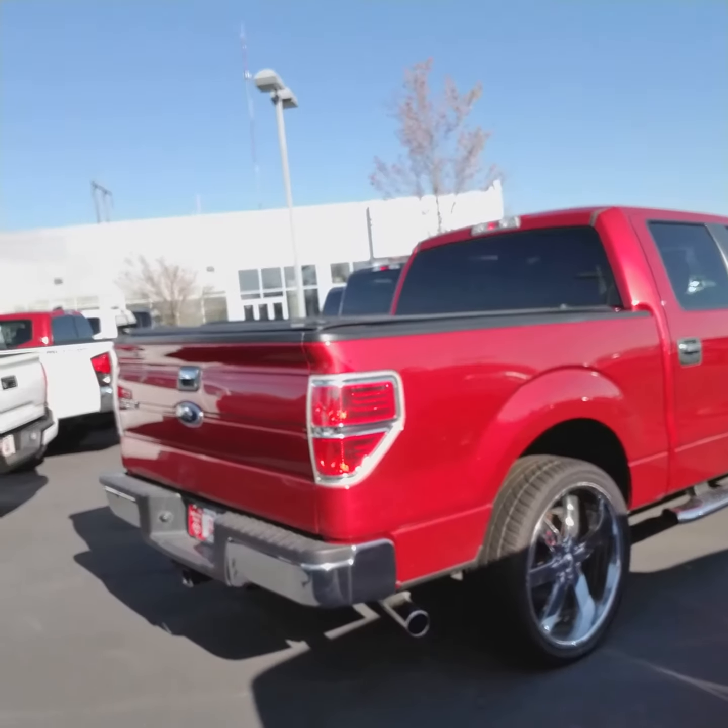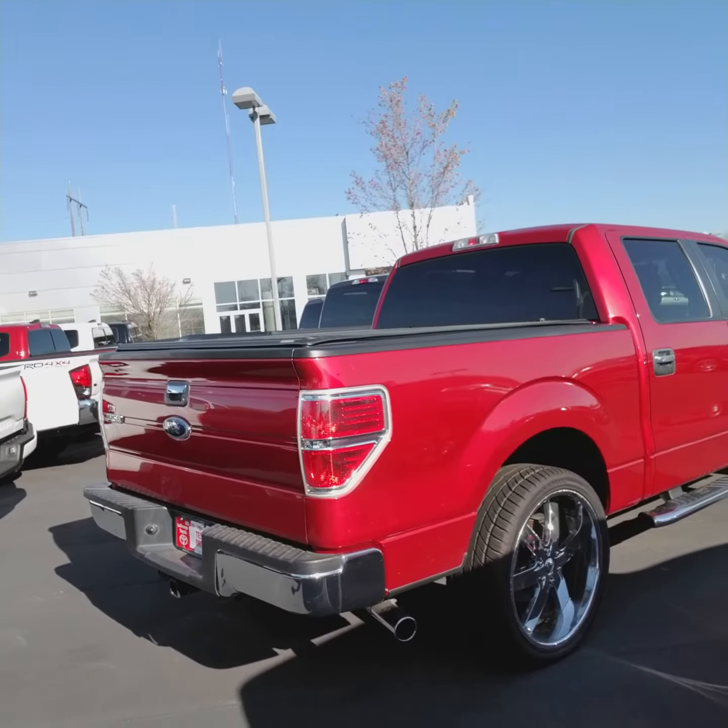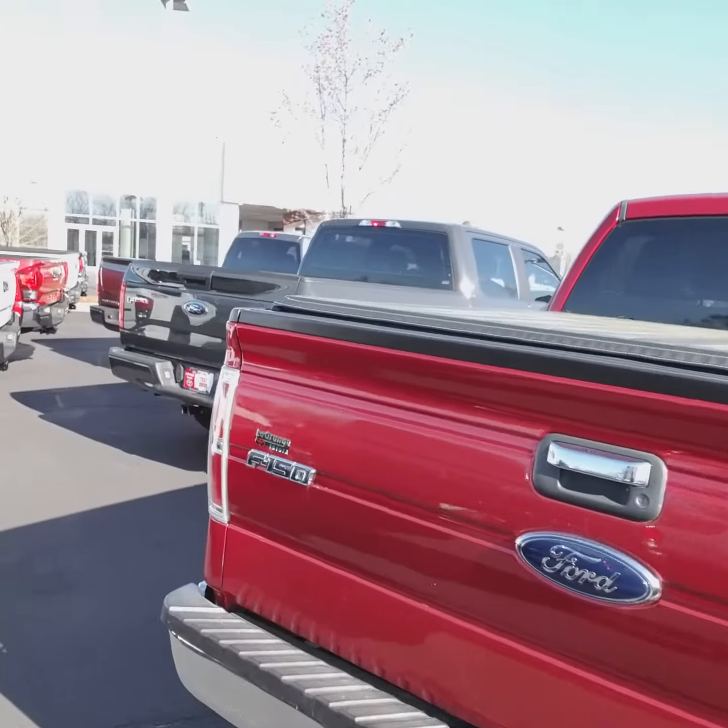Again, to be a 2012 with 83,000 miles — not bad at all. It looks great. The interior is in great shape also.